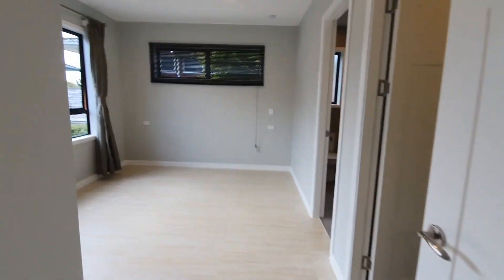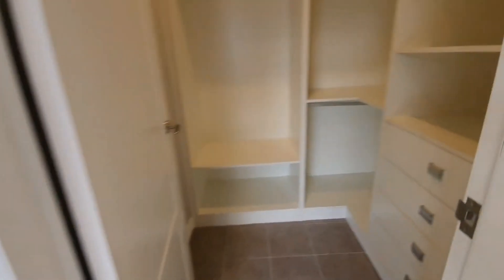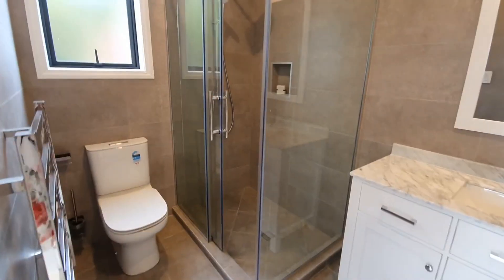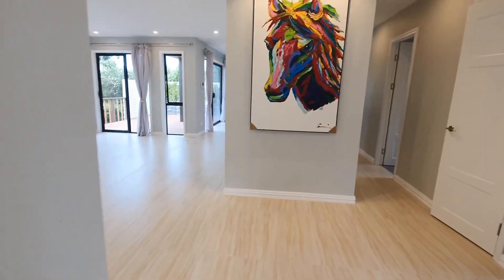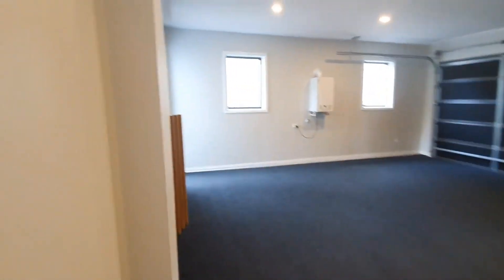First bedroom on the downstairs with a walk-in wardrobe and a nice en-suite bathroom. The double internal access garage also features storage space.